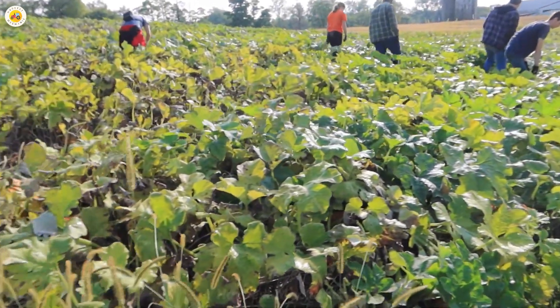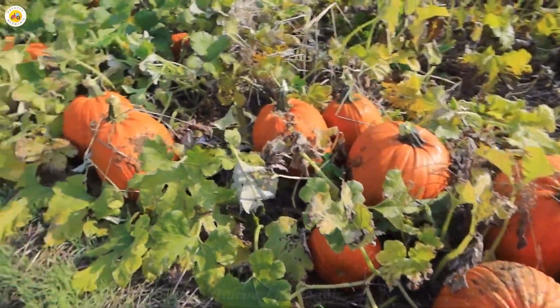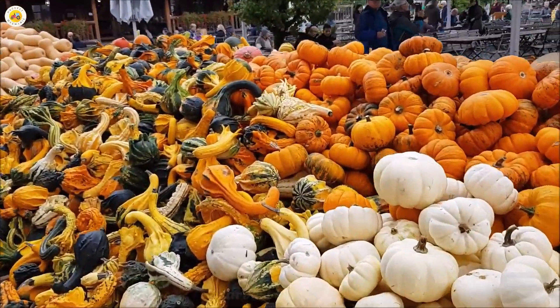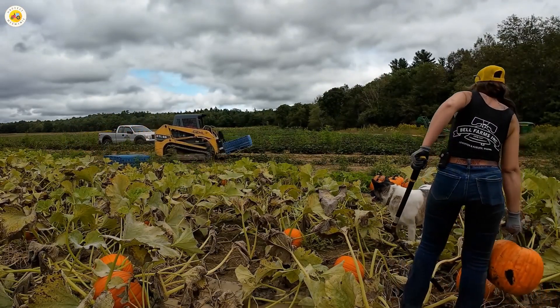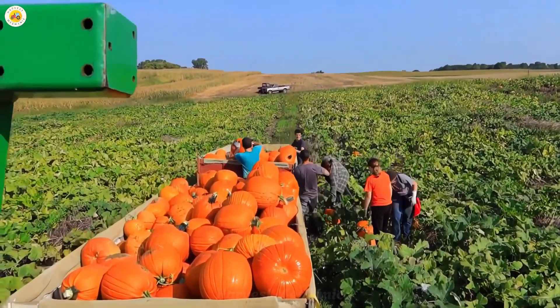And that's it — we've explored the entire journey of pumpkins, from tiny seeds to delicious dishes and vibrant festivals. I hope you've learned a lot of interesting things today. If you enjoyed this video, don't forget to hit the like button and subscribe to our channel to join us on future adventures. See you in the next video. Goodbye!